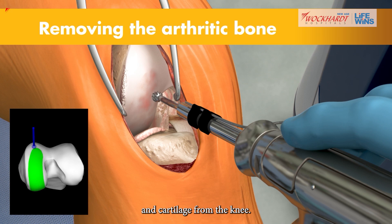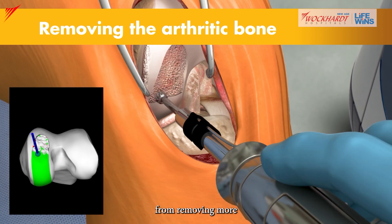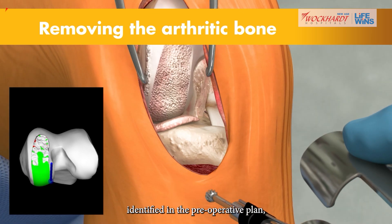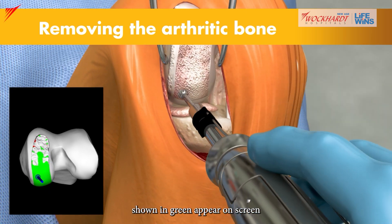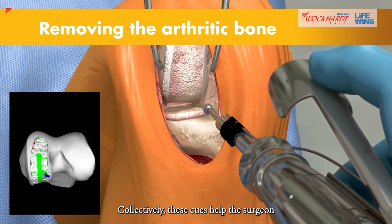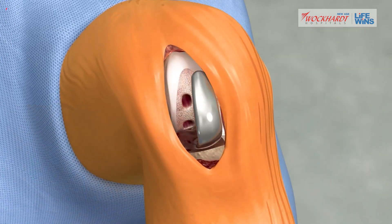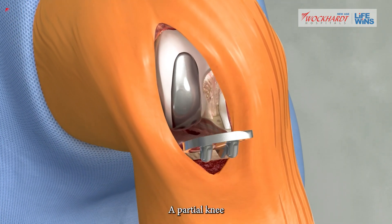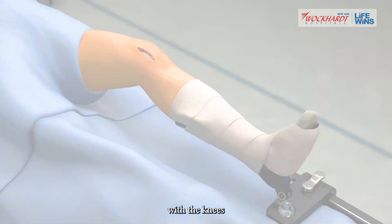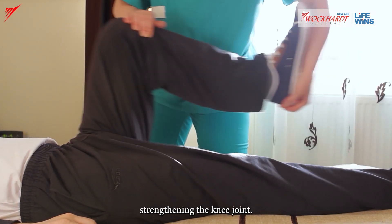The surgeon then guides the robotic arm to remove the arthritic bone and cartilage from the knee. A virtual boundary provides tactile resistance to prevent the surgeon from removing more than just the arthritic bone identified in the preoperative plan, and visual cues shown in green appear on screen to indicate how much bone to remove — helping the surgeon stay on plan. With the diseased bone removed, a partial knee implant is inserted into the joint space, and once the surgeon is comfortable with the knee's movement, the patient heads to recovery to begin strengthening the knee joint.